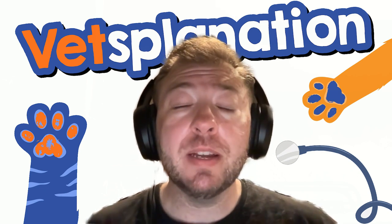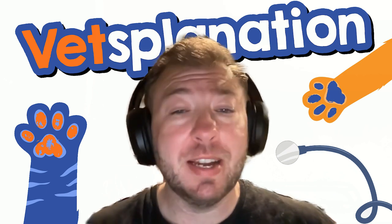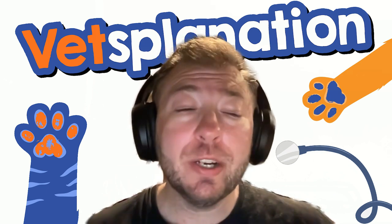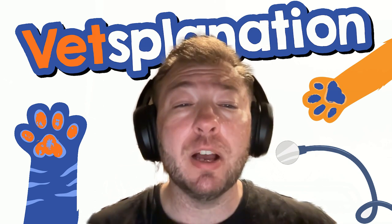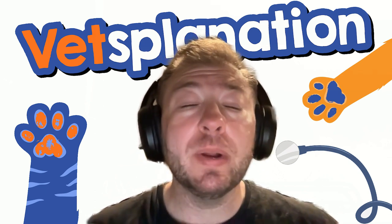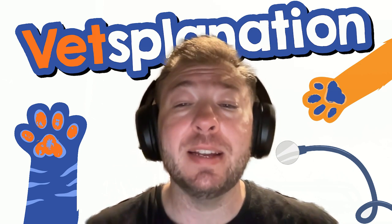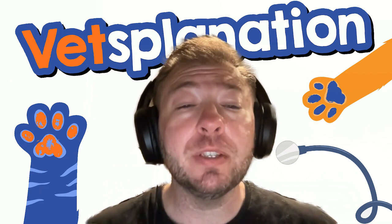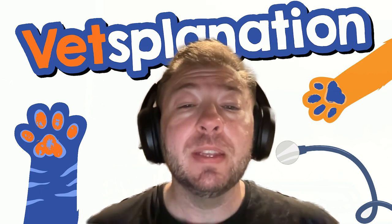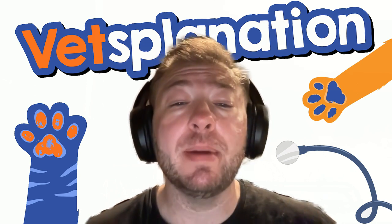Just a quick disclaimer: this podcast is for informational purposes only. This is not meant to be a diagnosis for your pet. If you have questions about diagnostics or treatment options, please talk to your veterinarian about those things. Remember, we are all practicing veterinary medicine, and medicine is not an exact science. Your veterinarian may have different treatment options and different opinions. The information I provide here is to help pet parents have a better understanding about their pets.